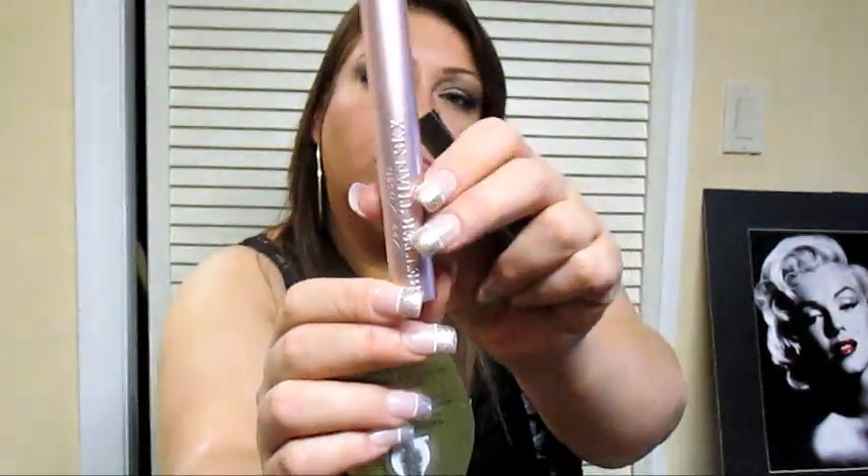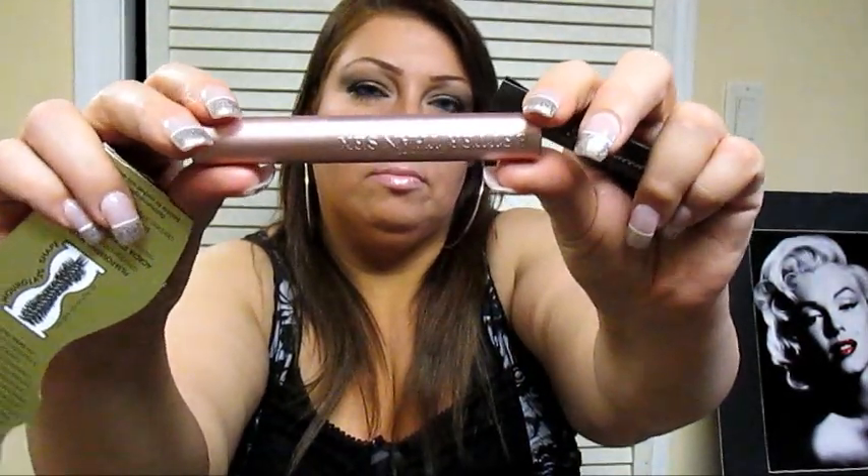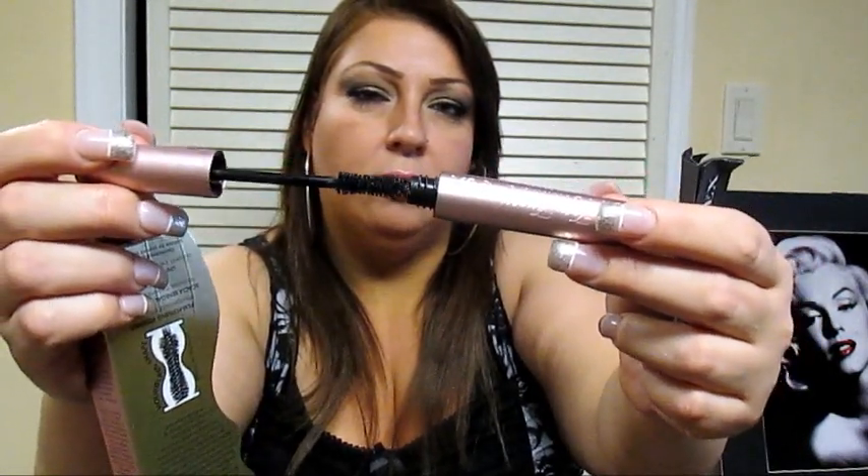I'll show you what it looks like — let me take it out of the box. So that's what it looks like. It has this wand, and it's kind of like an hourglass shape — it dips in in the middle.